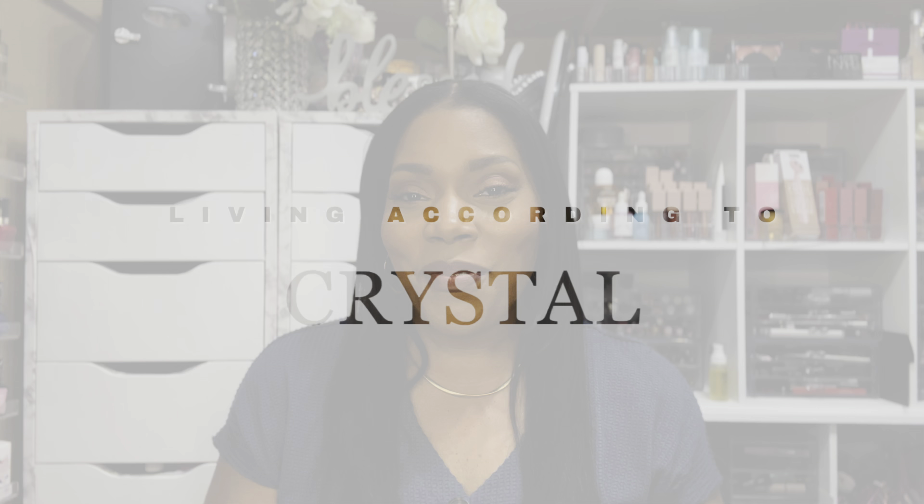Hey friend, welcome back to the channel, and welcome if you're new here. I am Crystal — I would love for you to subscribe. If you can tell from the title of the video, it's going to be all about the new Juvia's Place cream bronzer: my thoughts on it, and do you really need it in your collection? To find out, keep watching.